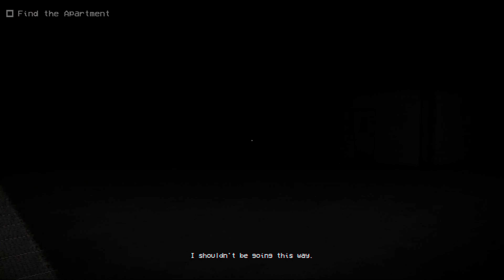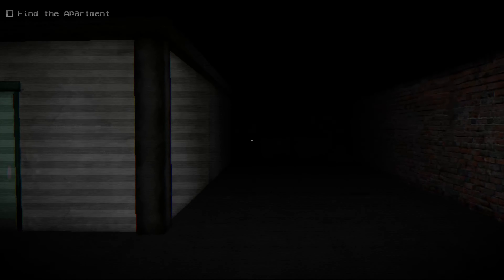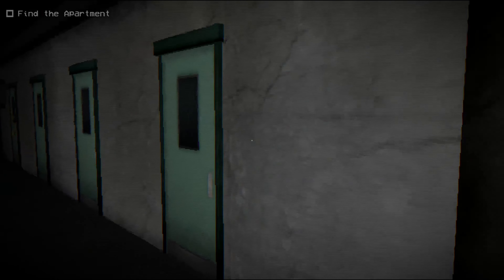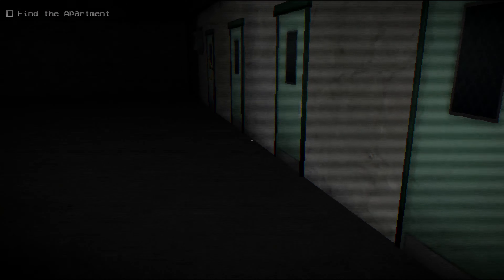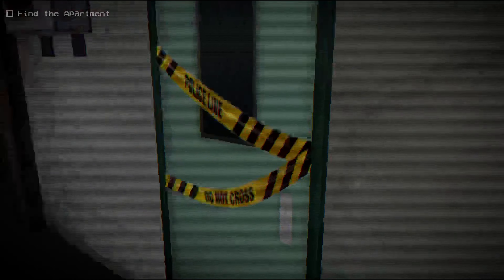I shouldn't be going this way. I like to explore, you know, but seeing as how we can't go that way, let's go ahead and have a look at these doors. I can't run or jump, so I would like to do some exploring.